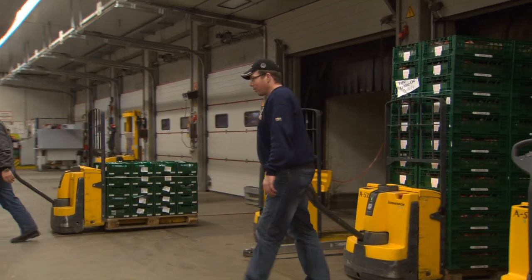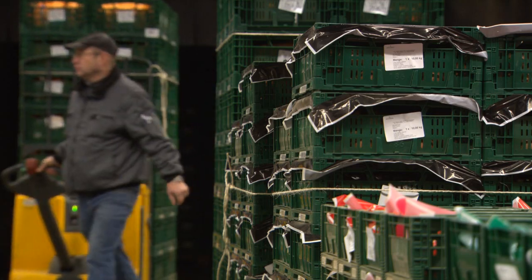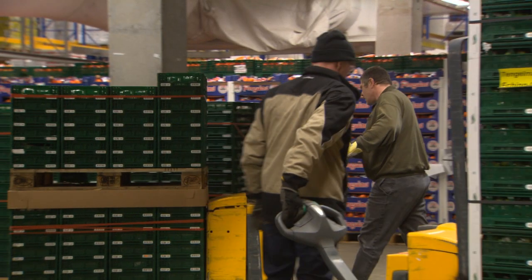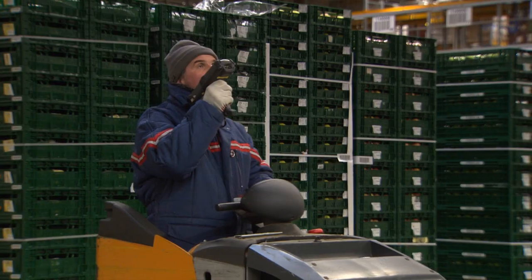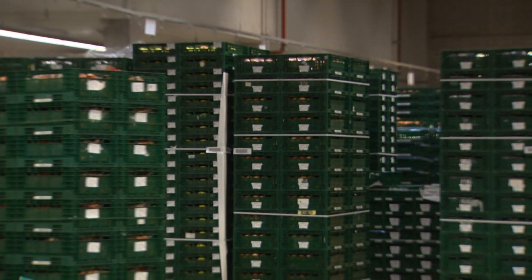Trade organisations bundle fresh fruit and vegetables from a large number of farmers. Usually fresh products from different farmers are bundled with similar products and marketed in large product batches. Traders are an important link between agricultural production and retail.